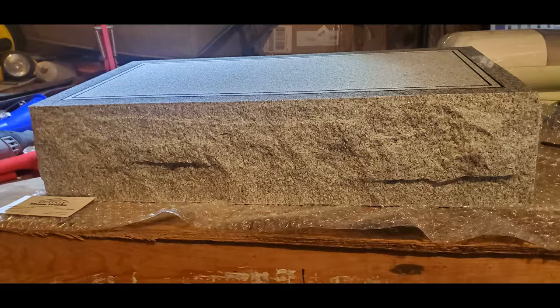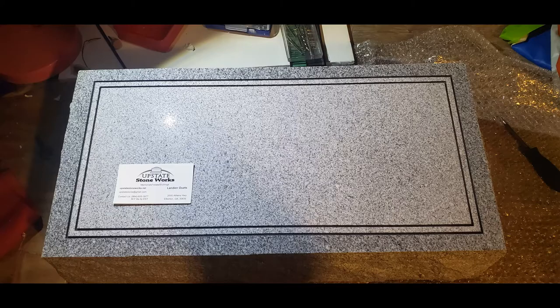Another thing to keep in mind before purchasing any type of headstone is to make sure you check with your local cemetery to see if they have any fees, and basically to check what their rules and regulations are in regards to what type of headstones and monuments are allowed to be set.